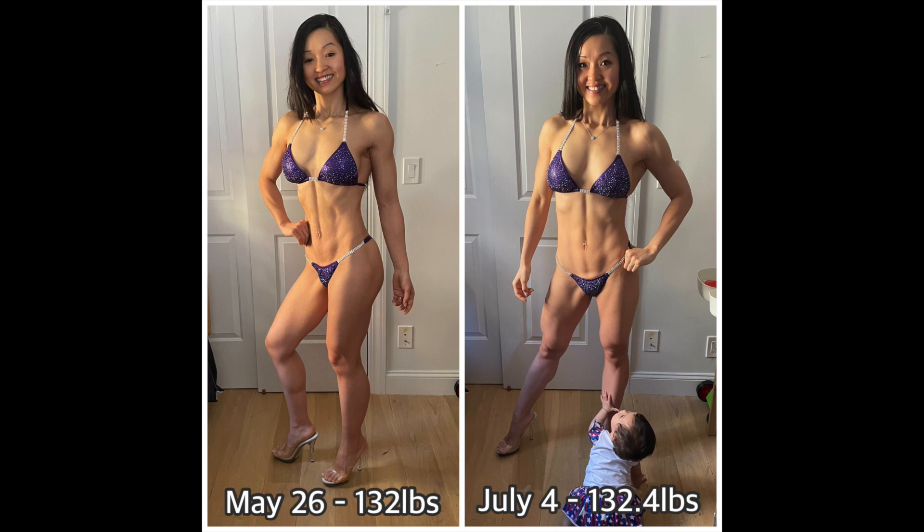On May 26th the scale said 132 pounds, but I was averaging 131.2 pounds that week. So I'm about a pound heavier.